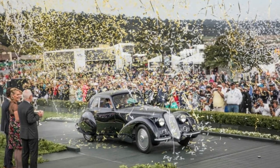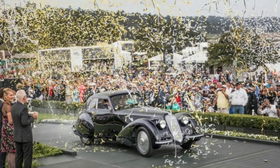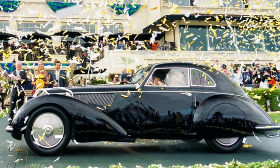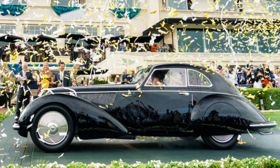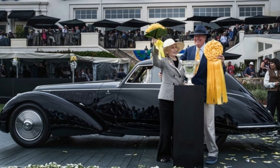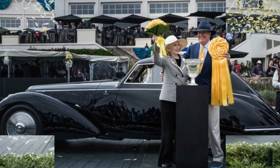This is the third time an Alfa Romeo has won the coveted Best in Show trophy at Pebble Beach — the first an 8C2900B Touring Spider in 1988 and the second an 8C2900B Touring Coupe in 2008. Last year's winner was a silver and blue 1929 Mercedes-Benz S Parker Tourer.